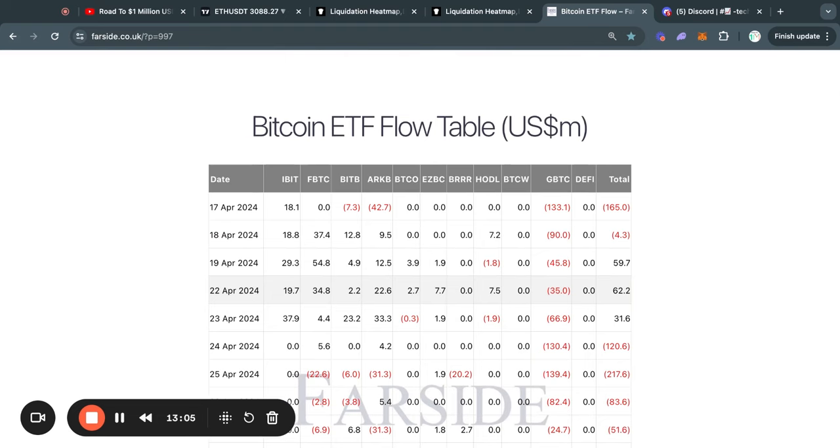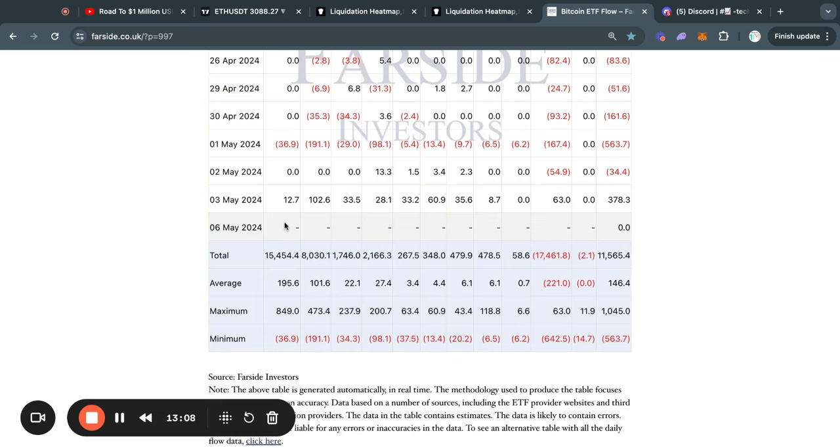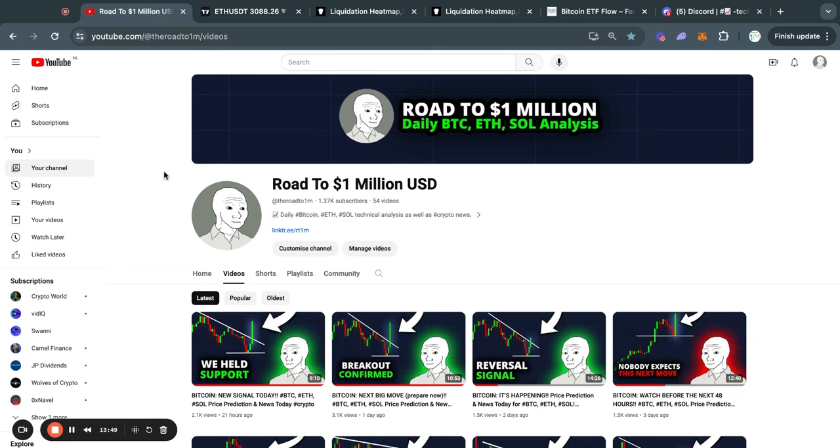As for the Bitcoin ETF flow tables for today — even though it is a Monday and the Bitcoin ETFs are trading — we don't have today's data yet because the data is always one day behind. Tomorrow we will take a look at the Bitcoin ETF inflows or outflows. This is very relevant because on Friday we almost got a $400 million dollar net inflow from the Bitcoin ETFs buying that amount of Bitcoin in just that one day, so it is very significant to keep track of.